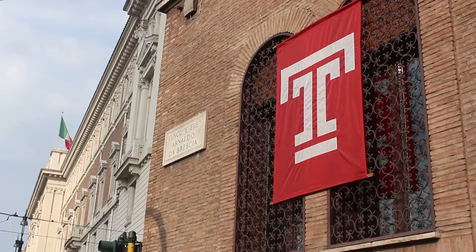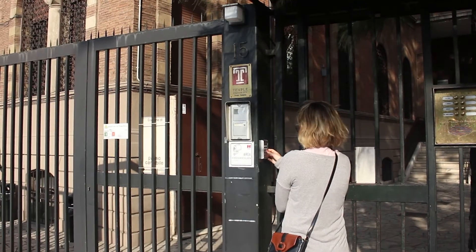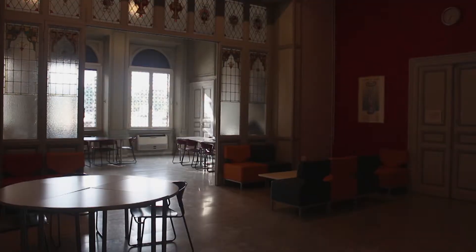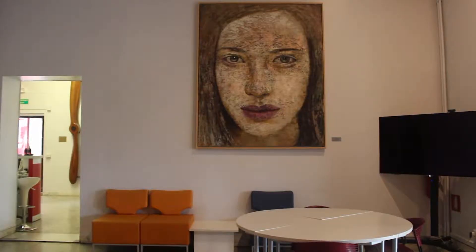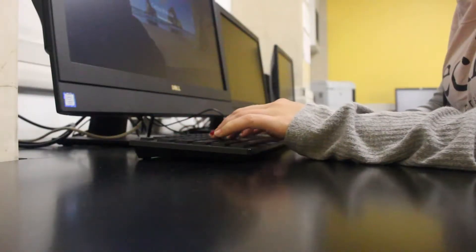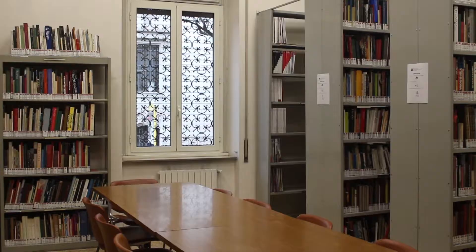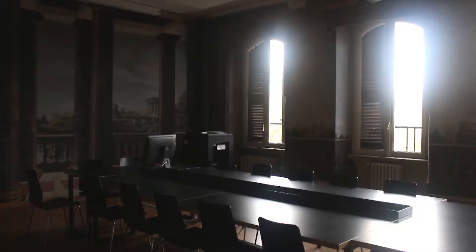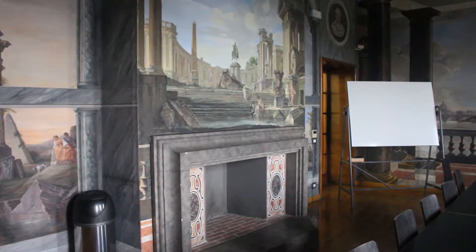Inside Villa Caprioni, Temple Rome students can find all of their classrooms and workspaces housed in one building. On the first floor, students have access to a large lounge area that displays student art, computer labs, and a library. On the upper floor, students can find art and architecture studios, traditional classrooms, and a large fresco room painted in the traditional Roman medium.